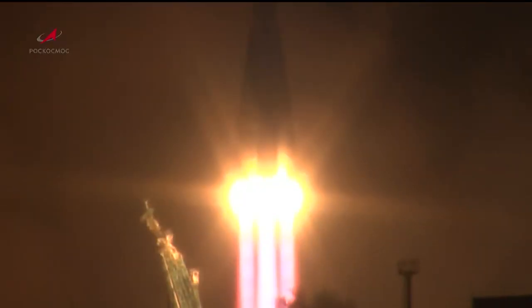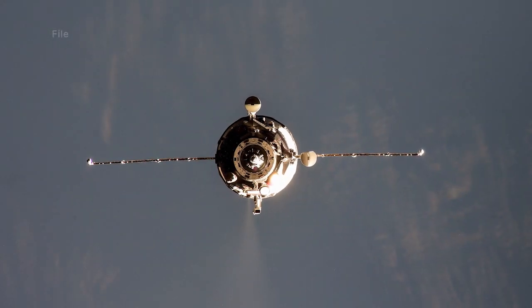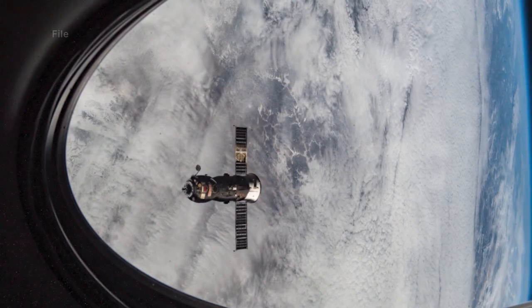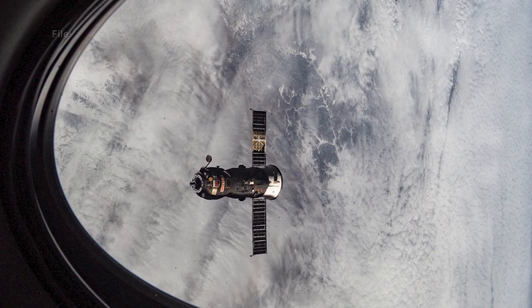On Tuesday, October 25th, the unpiloted Progress 82 cargo craft launched on a Soyuz rocket from the Baikonur Cosmodrome in Kazakhstan. The Progress spacecraft docked to the space-facing side of the Poiss module two days later on Thursday, October 27th, bringing almost three tons of supplies to the crew.